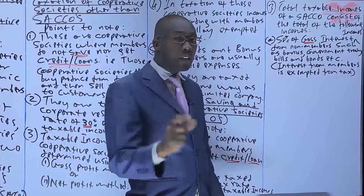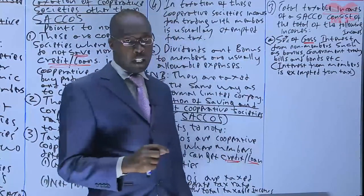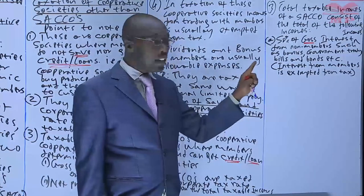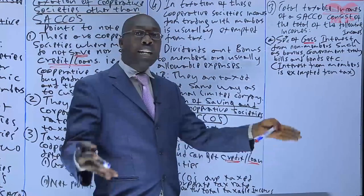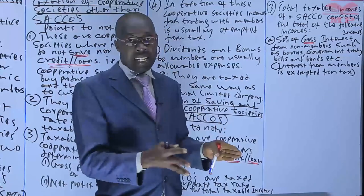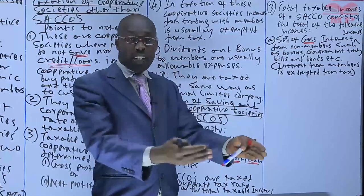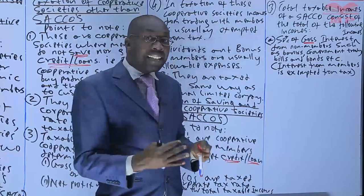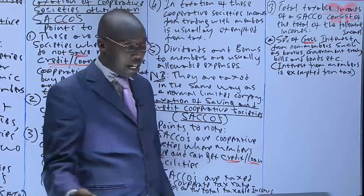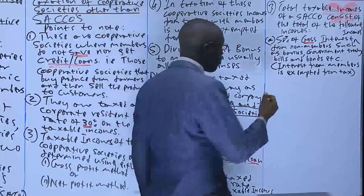There is an important point to note: interest income from members is usually exempted from tax. If the circle earns interest from members — which is actually one of the major sources of income, since the circle exists to give members loans and therefore earns interest on those loans — that interest is exempted from tax. We will see the reason why later on.